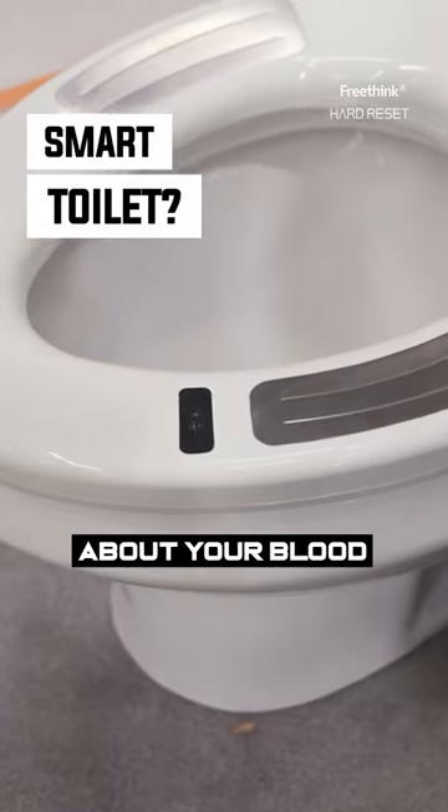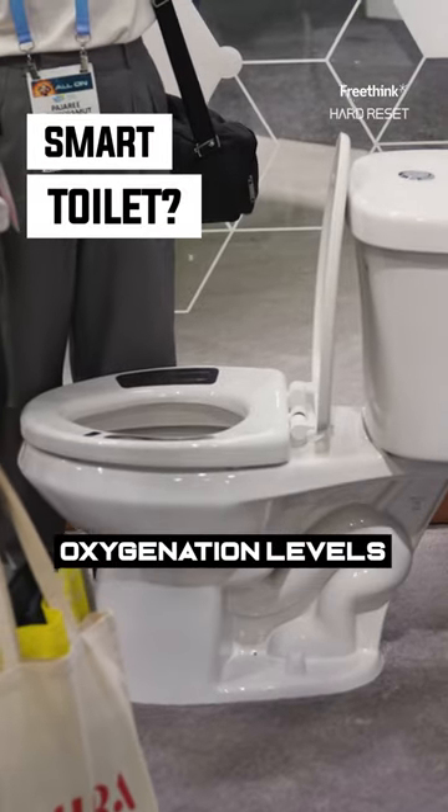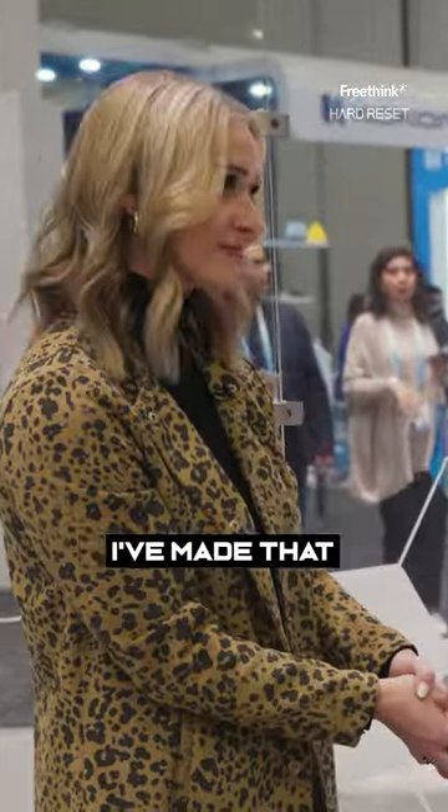This toilet seat actually uses sensors to collect data about your blood pressure and blood oxygenation levels when you're just sitting there doing your toilet business. Is this toilet hooked up and functional right now? Because I've made that mistake before.